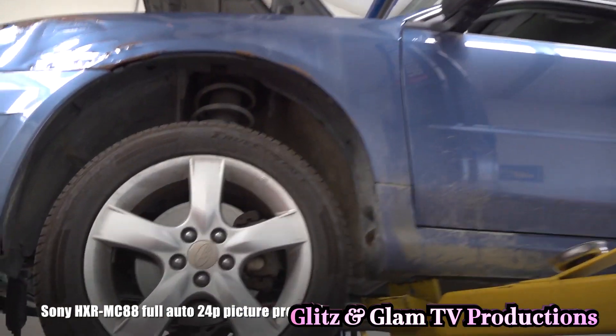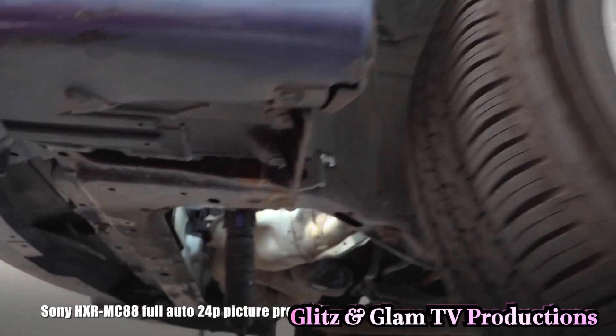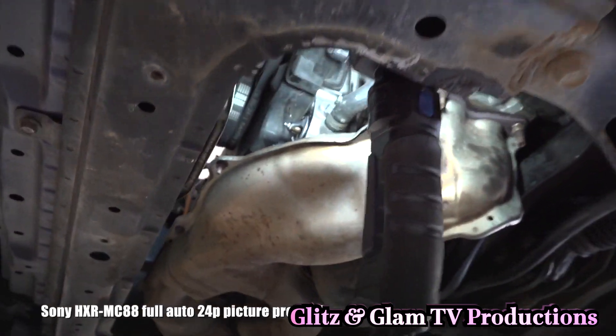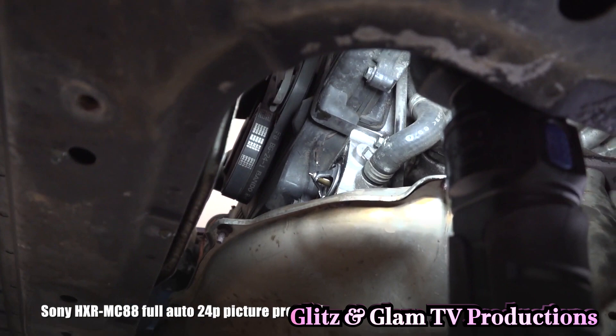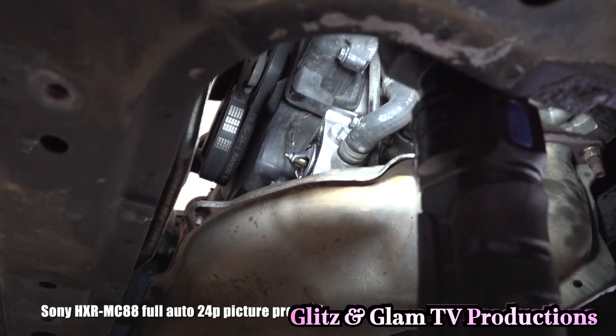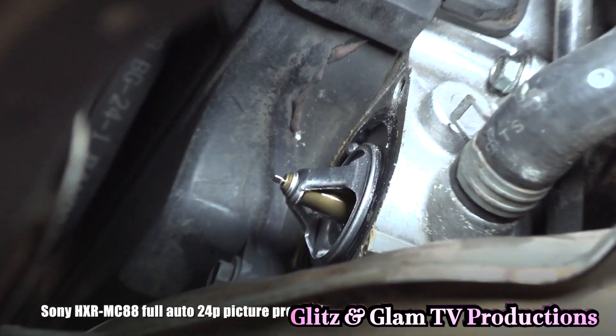The 1-inch sensor makes it possible to perform well in low-light situations. Again, for event videographers shooting weddings and parties, this camera is definitely very capable.